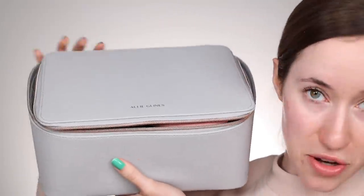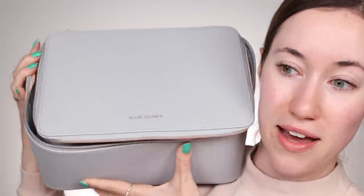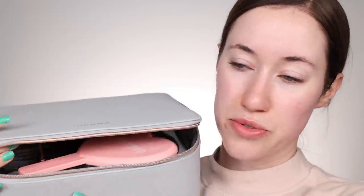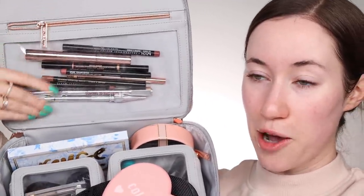Here's what it looks like on the inside. If you didn't know, I actually have my own makeup bag line that my husband and I designed. I have two bag collections and we also sell the inserts separately. I've got my brow pencils and lip liners in here and I'll go in depth as far as what colors I brought.